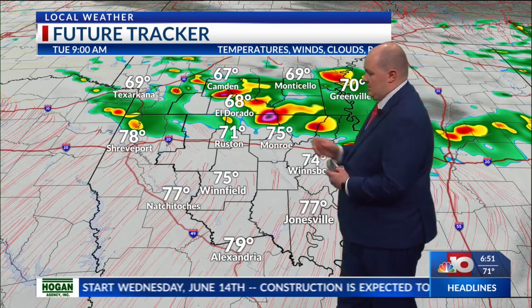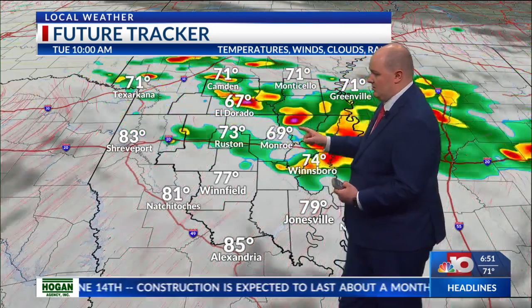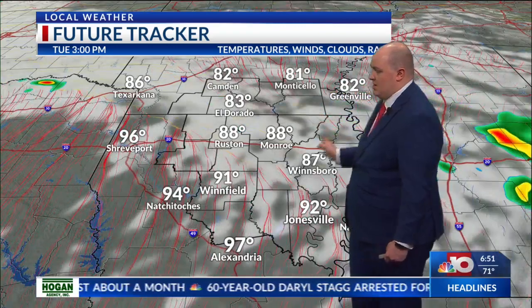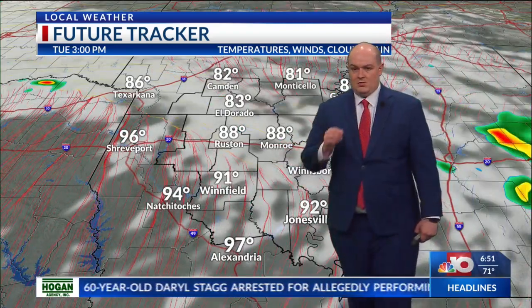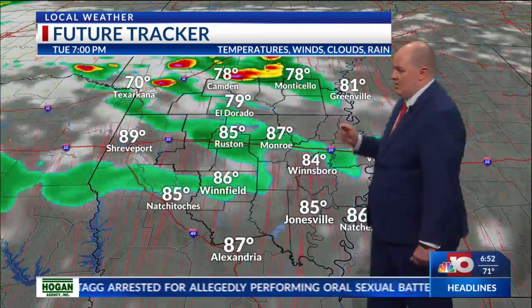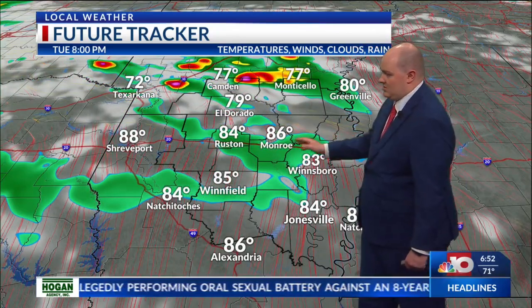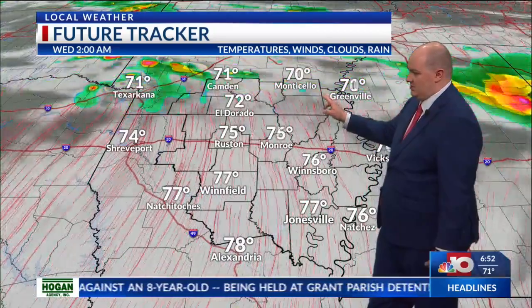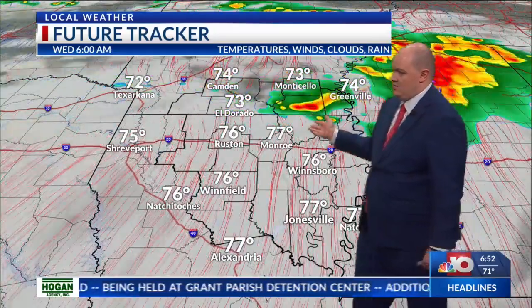By nine o'clock, we'll see these strong thunderstorms make their way across the Arkhamis, continuing around lunchtime especially in portions of Arkansas. Then this afternoon around three o'clock, we'll get a break from the showers and thunderstorms. But we could see more scattered showers across portions of northeast Louisiana by eight o'clock tonight. Heavy thunderstorms will be possible across southern Arkansas, and then rinse and repeat as we go into tomorrow, as that same boundary layer will hold firm.